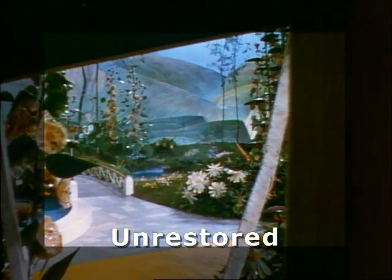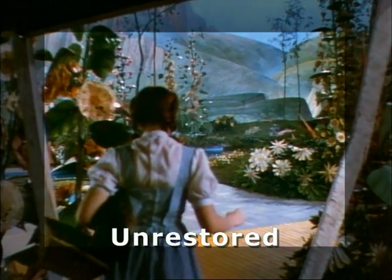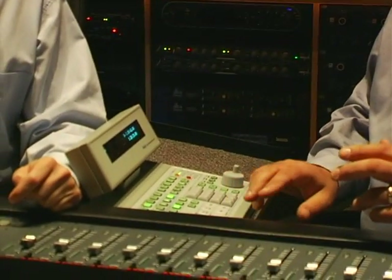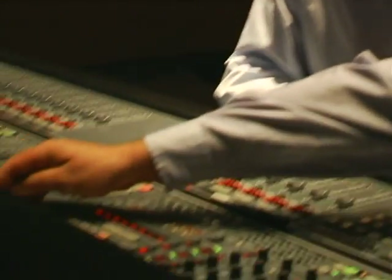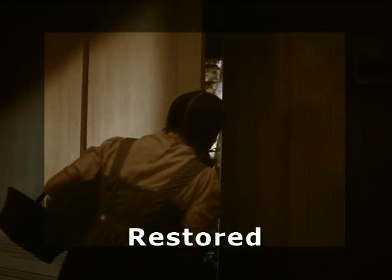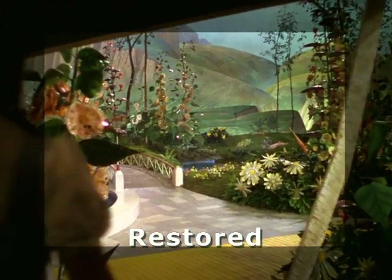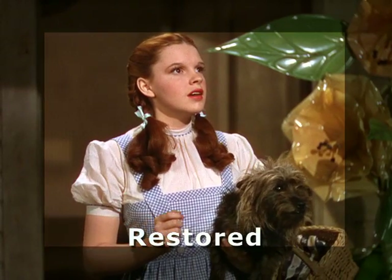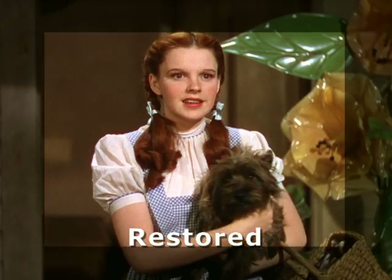What we're going to play is the beginning of Reel 2A, where she first enters the colorful world of Munchkinland. You'll hear a typical example of the kinds of damage that can occur, and then we'll play the same section after it has been restored — this is the 5.1, showing how all the different angles and cleaned-up sources come together.